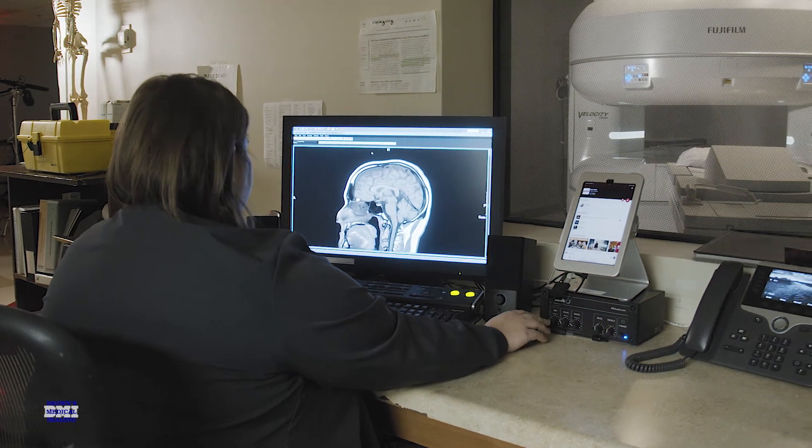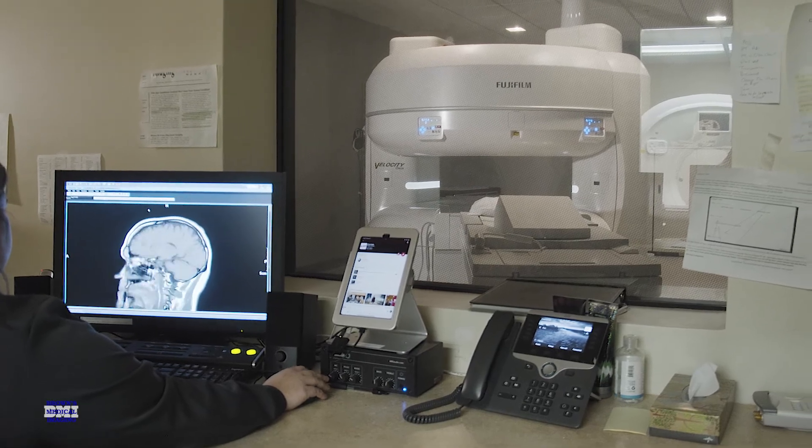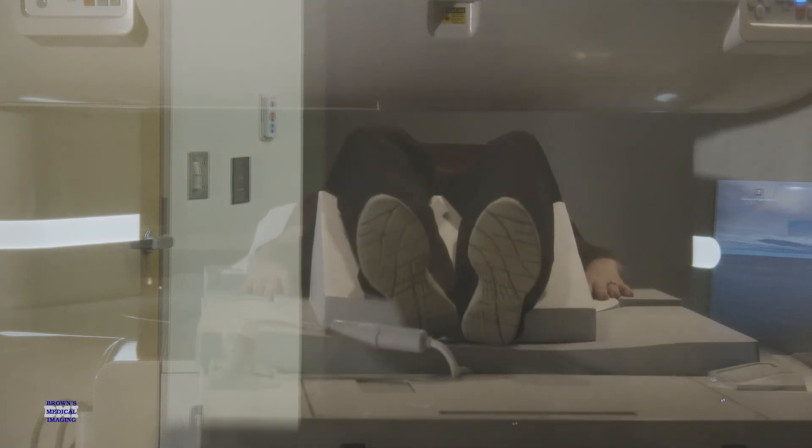It was a big transition, but the apps people with Browns were super helpful and very patient and able to get us transitioned easily. You would think that a small hospital may not be able to provide the quality of care as some of the bigger hospitals — well, that's not true.